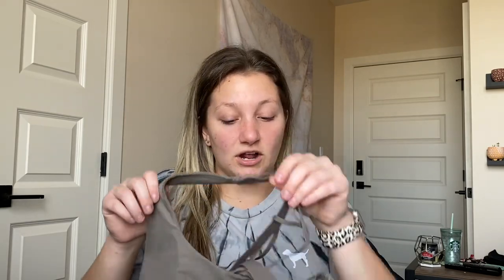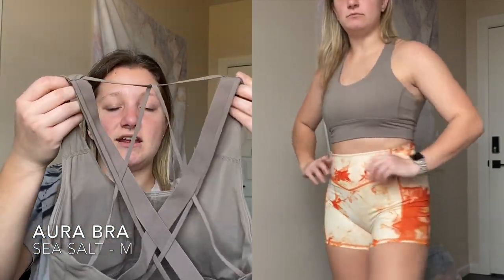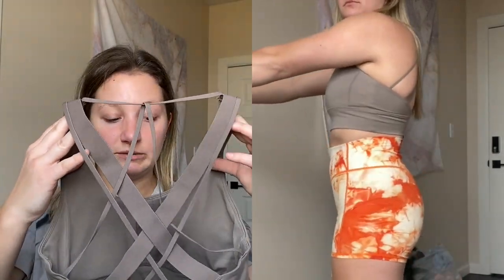The only thing I'd change is that it's longline, but it's really not that big of a deal - you can always just tuck it up and it won't be longline anymore. I liked it so much that I also got it in sea salt gray, which is the exact same thing, just gray. Again, the straps are literally beautiful.